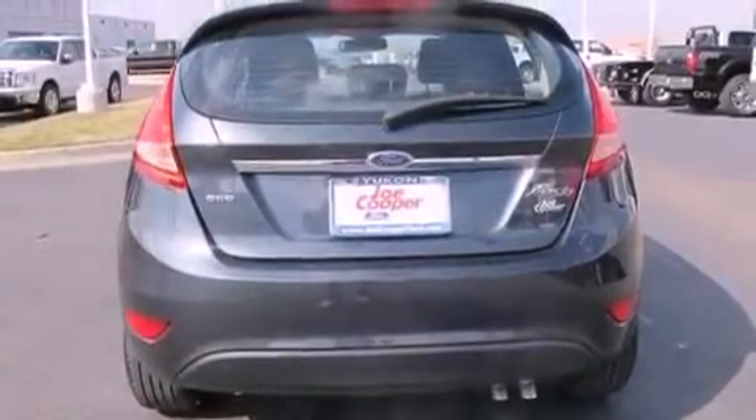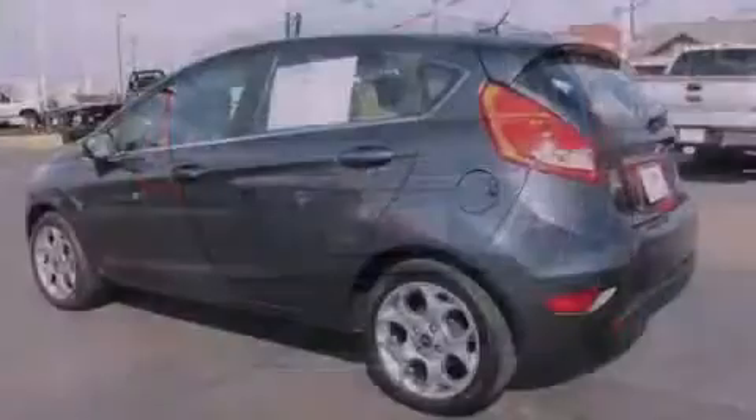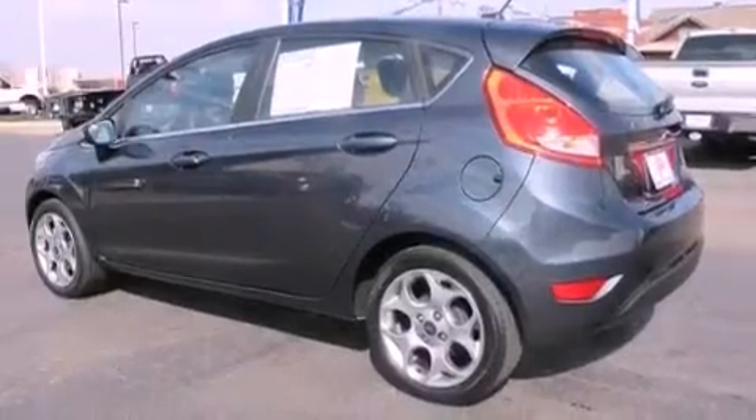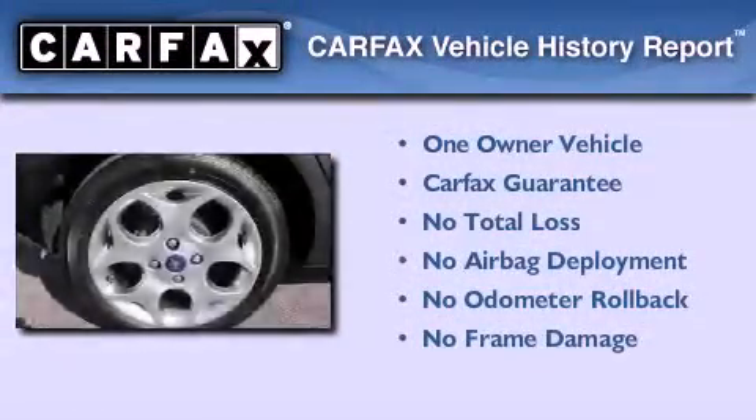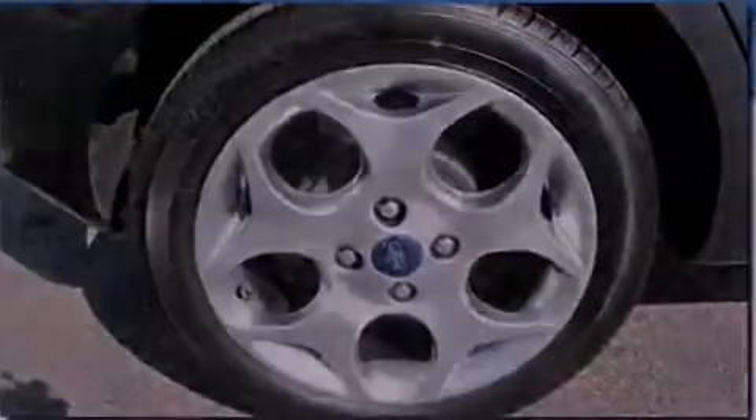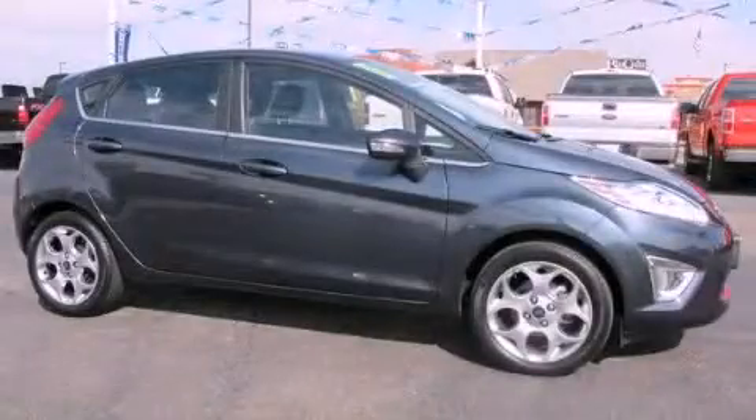With an EPA estimated rating of 38 miles per gallon on the highway, this automobile is clearly a fuel-efficient choice. This Ford has had only one owner, and it qualifies for the Carfax buyback guarantee. Stop by today and test drive this vehicle for yourself.